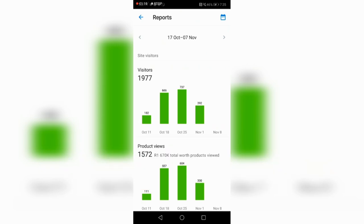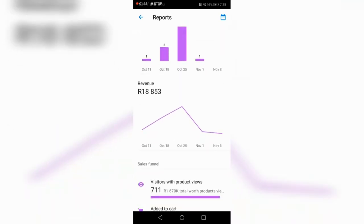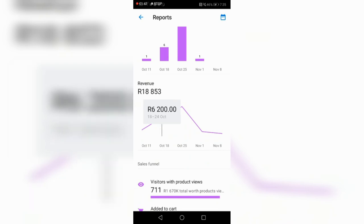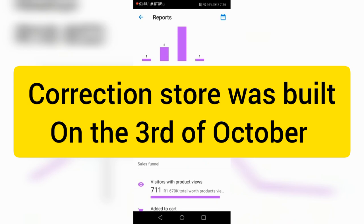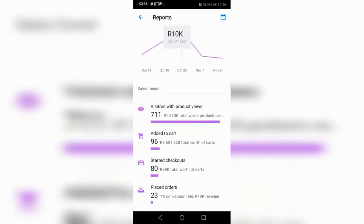I started this store on the 17th of October and today is the 7th of November. On the 11th was my first order at 1,400 rand. I made 6,000 from the 18th to the 24th — people got paid on the 15th. On the 25th it jumped because people started having their money; I made 10k. Only with 23 orders I'm close to hitting the 20k mark.